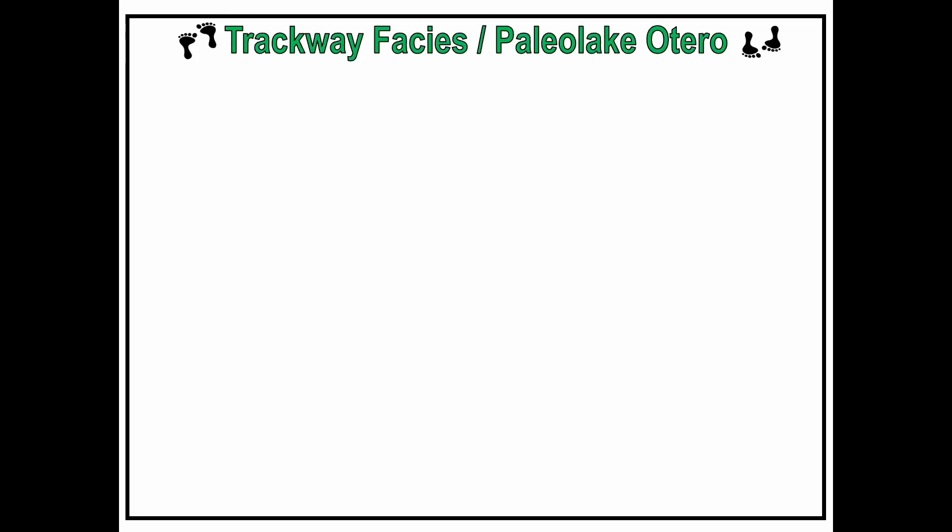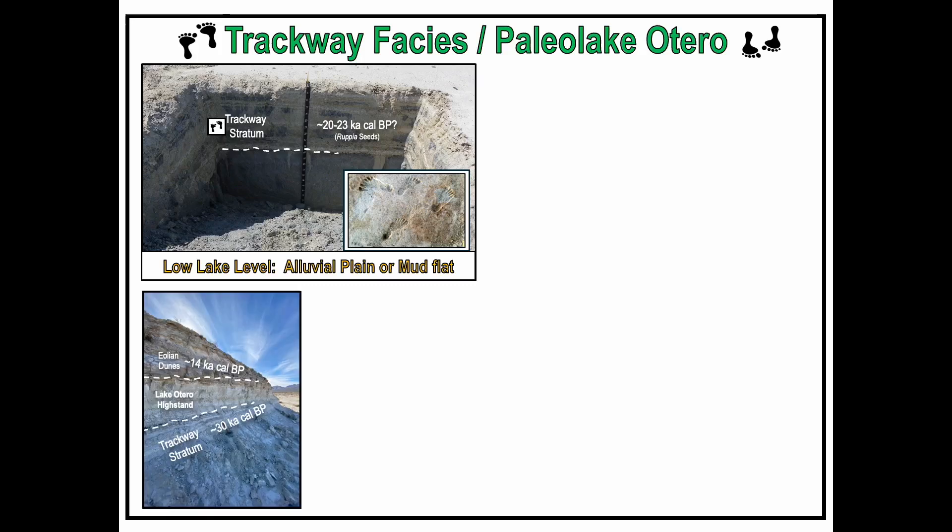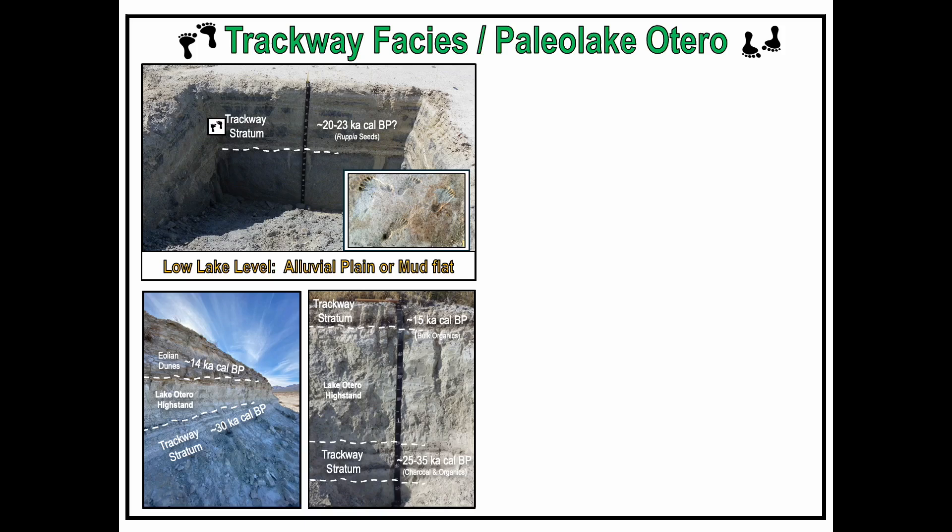Let's look at a few representative stratigraphic sections located around the margins of Paleo Lake Otero. Here's a picture of a backhoe trench excavated on the eastern shoreline, approximately two meters below the L1 erosional shoreline and around 300 feet north of Locality 2. The upper part shows what the trackway stratum looks like — the blue blotches are intraclasts mixed into the trackway strat. This unit was dated using Ruppia seeds and came out around 20–23,000 years ago. The next photo is a lacustrian sequence on the western side of Paleo Lake Otero, where a trackway strat at the bottom dated to around 30,000 years ago, with a high-stand deposit above it, then another track surface, blanketed by eolian dunes dating to around 14,000 years ago.